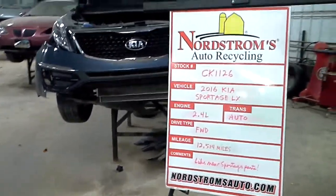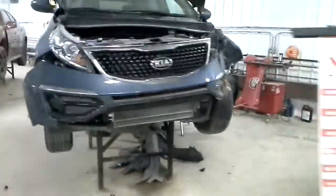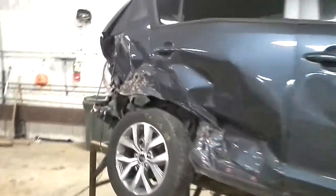Hello, welcome to Nordstrom's Auto Recycling. Today we have stock number CK-1126. We have a 2016 Kia Sportage with the LX package.